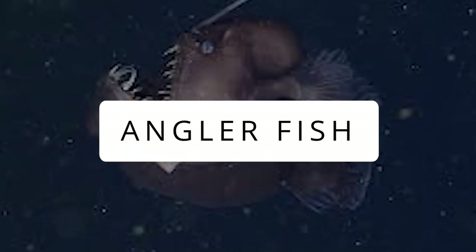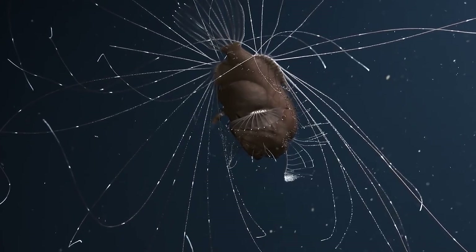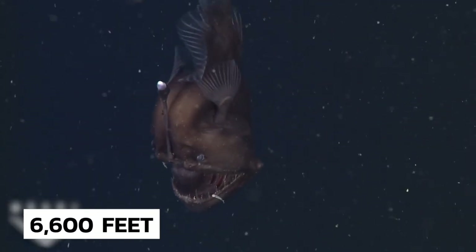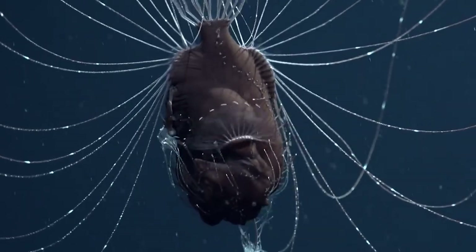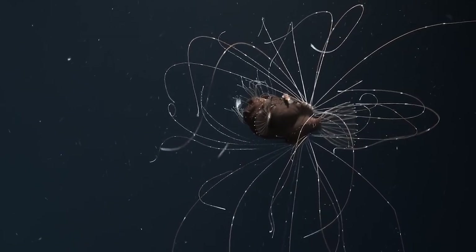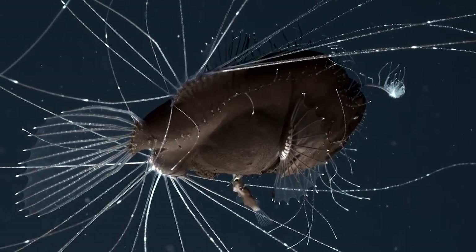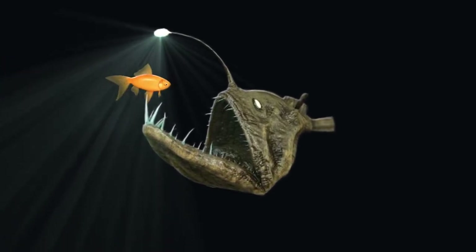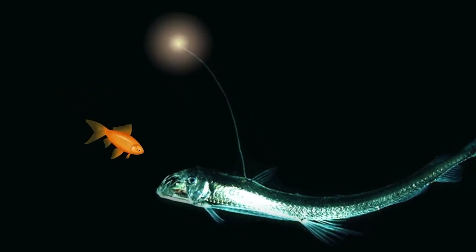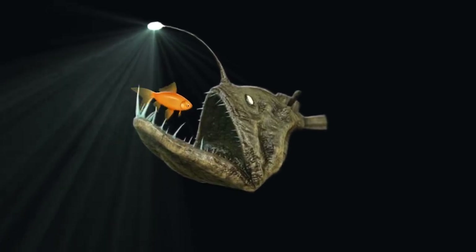Anglerfish: Anglerfish live in the deepest zone of the ocean — this medium-sized fish lives at a depth of at least 6,600 feet, in the complete absence of sunlight. As life in the deep sea is difficult, this fish has a special adaptation to survive: the presence of an illuminated lure protruding from its head that attracts prey and facilitates this predator to swallow anything it finds, as it's very rare to find suitable prey regularly in the dark depths.